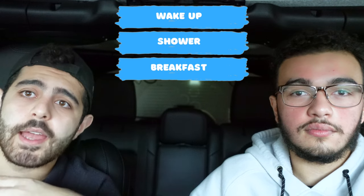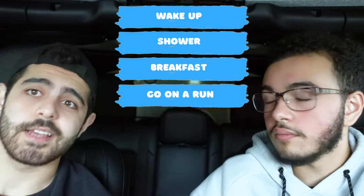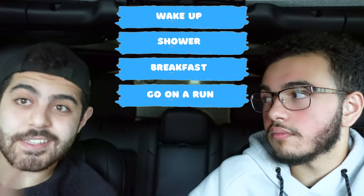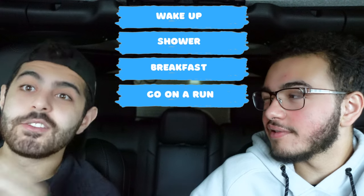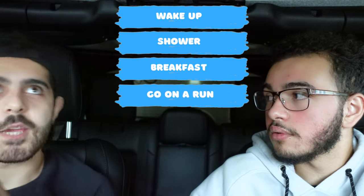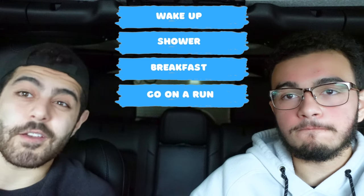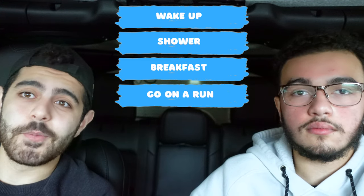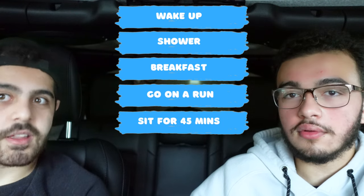My tests would always be the same — the way I took a test was always the exact same. I'd wake up at the same time, shower, have breakfast, and go through my steps. I'd go on a run and exercise in the morning before my test. And then I would sit at my desk and do nothing for, like, 45 minutes — just listen to music — because I'd simulate the drive to the testing location in Oakville.